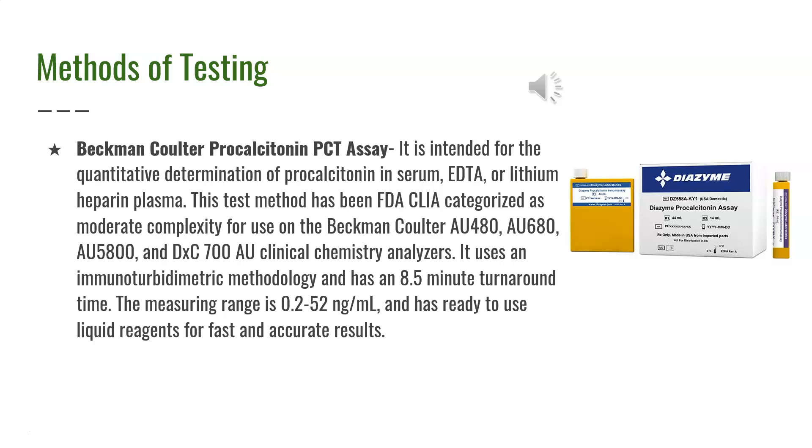The Beckman Coulter procalcitonin PCT assay is intended for the quantitative determination of procalcitonin in serum, EDTA, or lithium heparin plasma. It has been FDA-CLIA categorized as moderate complexity for use on the AU-480, AU-680, AU-5800, and DXC-700 AU Clinical Chemistry Analyzers. It uses an immunoturbidometric methodology with an 8.5-minute turnaround time, and the measuring range is 0.2 to 52 nanograms per milliliter with ready-to-use liquid reagents.